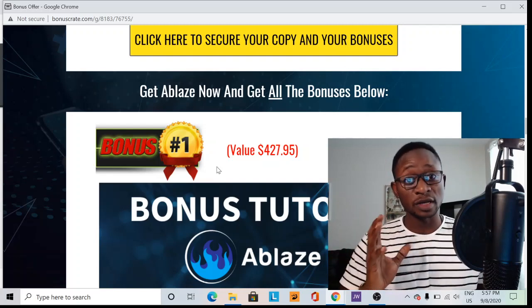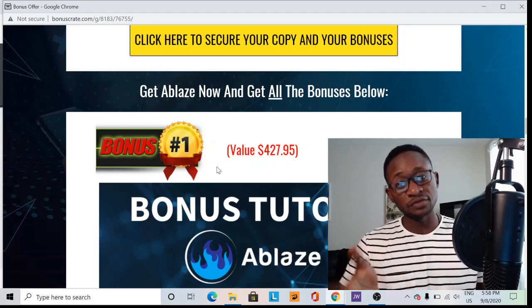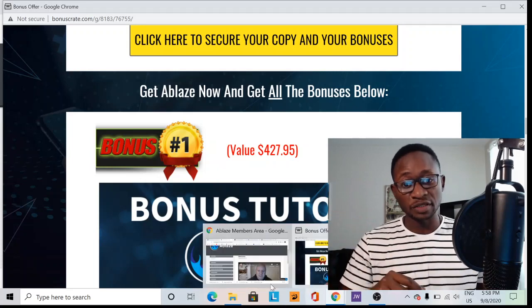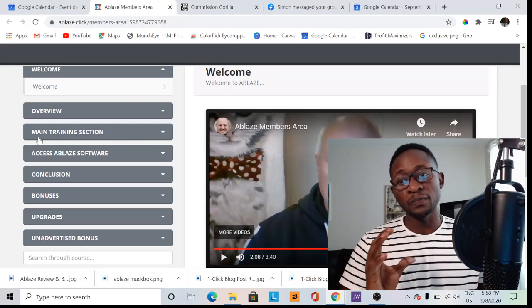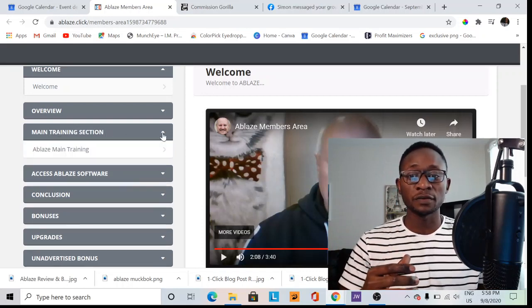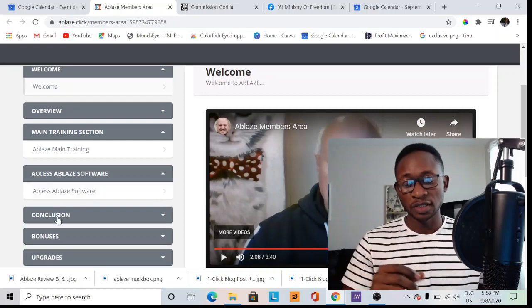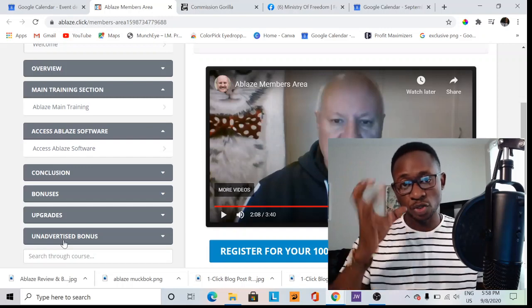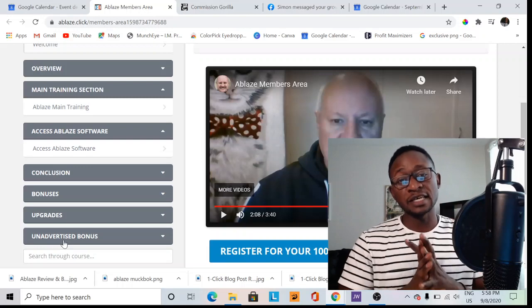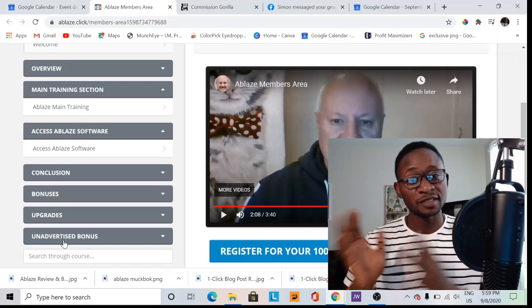This product comes with one year of support, which is extremely amazing compared to other softwares that only run for a couple of months. You've got a 100% guarantee and one year of full support, 24/7. Now let's go inside the members area and show you how it looks. Here is the members area — you've got an introduction video which gives you an overview of the software, and you have the main training section. You have access to the Ablaze software itself, a conclusion section, and then unadvertised bonuses — the vendors' bonuses packaged in the members area, plus my exclusive bonuses. It's an insane package at a very small one-time payment.